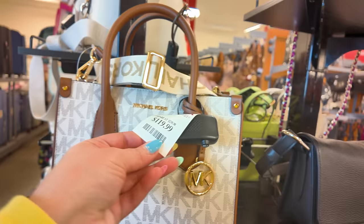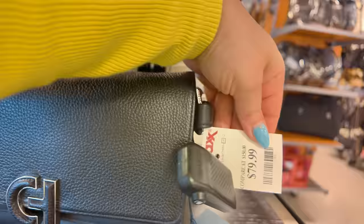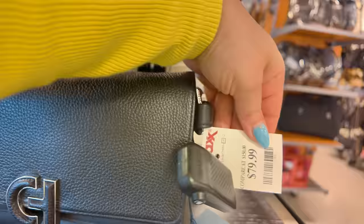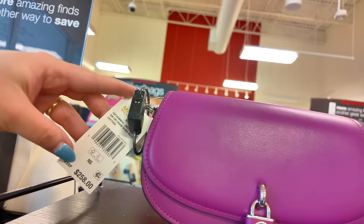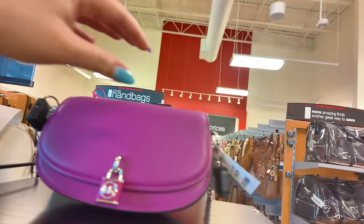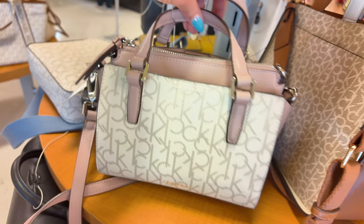Moving along — I see some Michael Kors for $119 with little crossbody straps. More Cole Haan for $79.99 shoulder bag. Look at this Michael Kors for $100 — oh my god, this color is gorgeous! $258 retail. This is a deep fuchsia slingback messenger leather and look at those straps with the silver — I'm loving that.